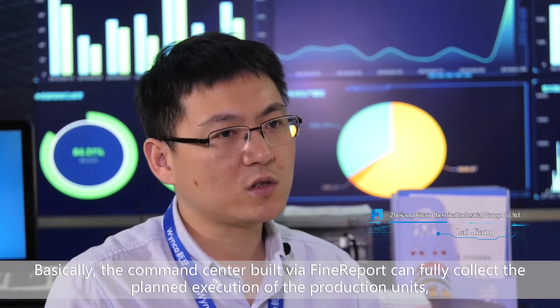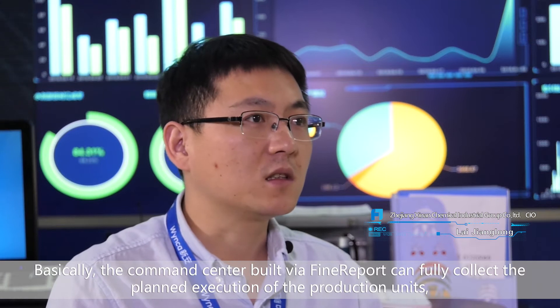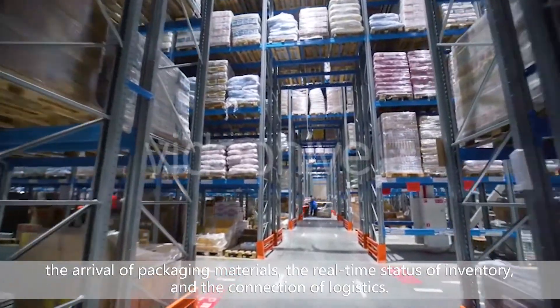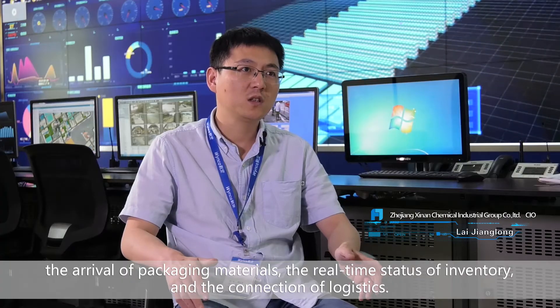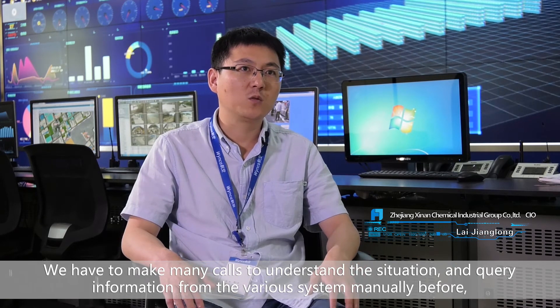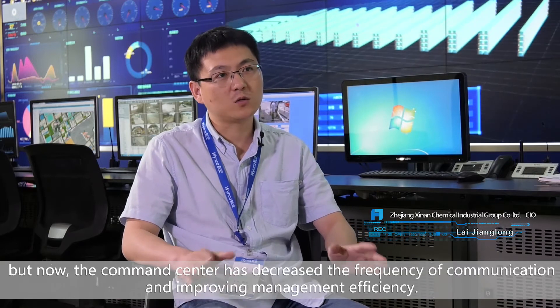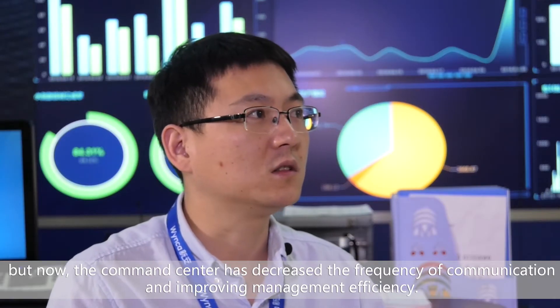The command center built via FineReport can fully collect the planned execution of the production unit, the arrival of packaging materials, the real-time status of inventory, and the connection of logistics. We used to make many calls to understand the situation and query information from various systems manually, but now the command center has decreased the frequency of communication and improved management efficiency.